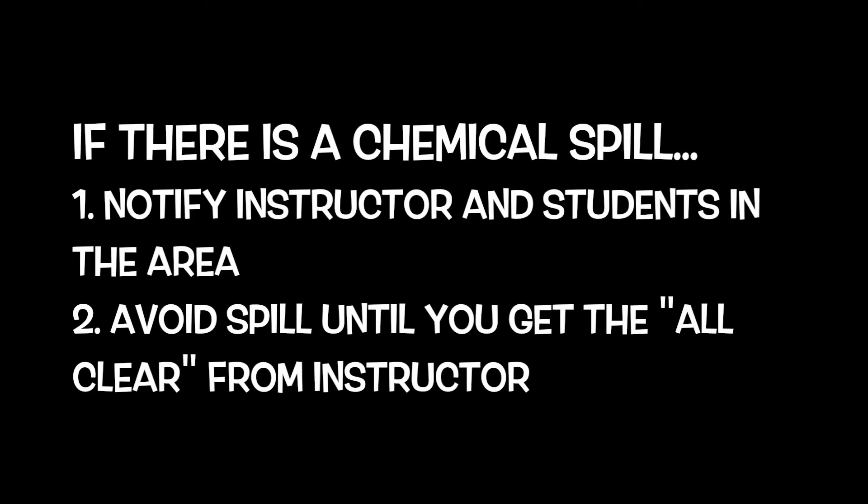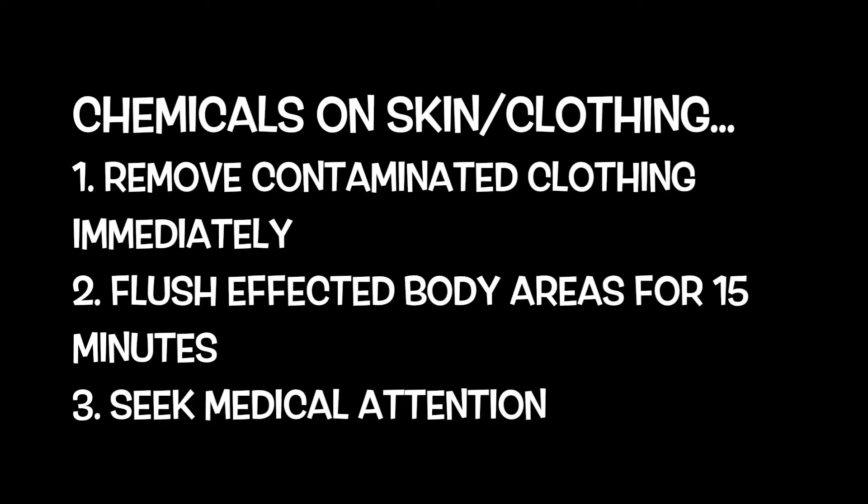In the event of a chemical spill, notify your instructor and the students in the immediate area. Avoid the spill area until the instructor gives the clear signal. If harsh chemicals contact skin or clothing, remove contaminated clothing immediately and flush affected body areas with water for 15 minutes using the nearest eyewash station and/or safety shower. Seek medical attention at the nearest medical facility or call 911.